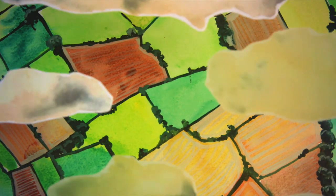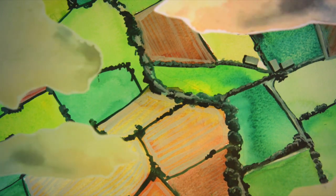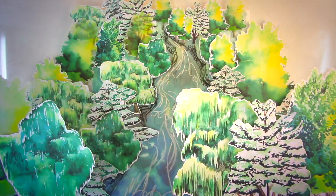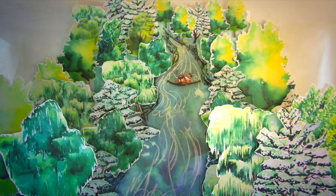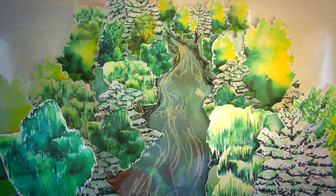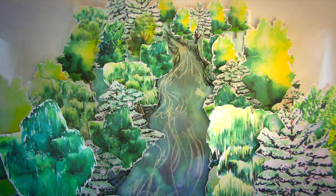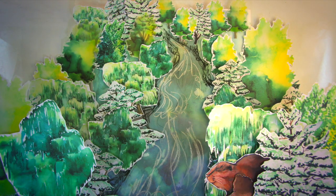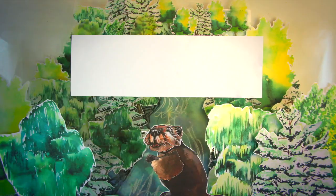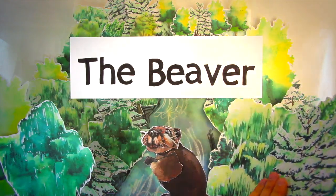Imagine a typical British countryside scene and you might think of a patchwork of carefully managed, well-ordered fields, neat hedgerows and tidy rivers — a sense of nature tamed. With the loss of so much British wildlife, the time has come to let nature off the leash, give natural processes space, and who better to welcome back than the original landscape artist: the beaver.